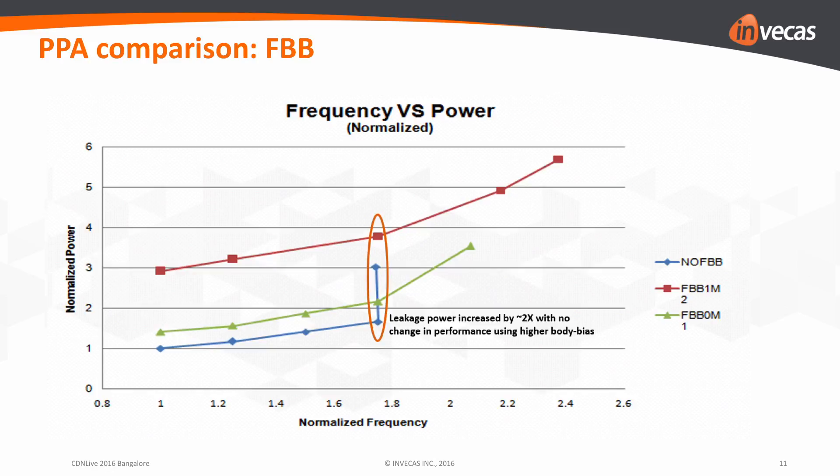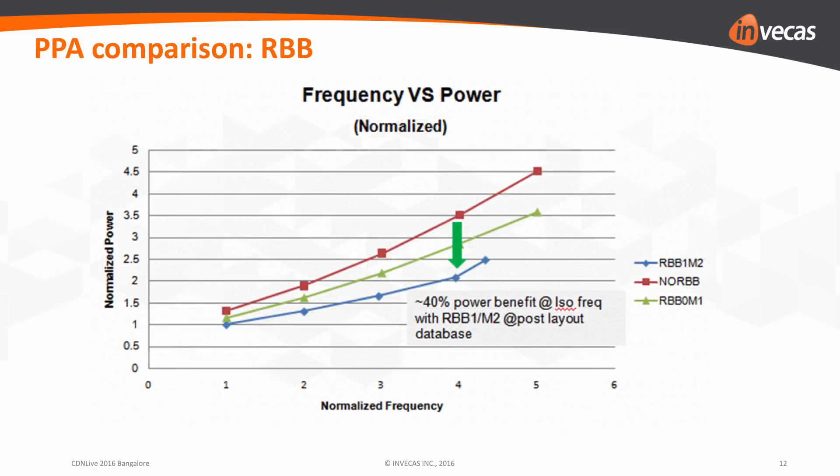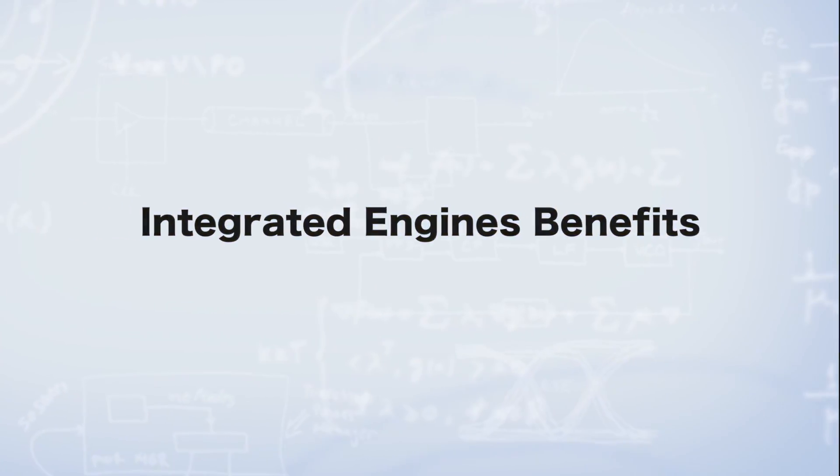With effective back-gate biasing along with multi-VT and multi-channel length, we will get much better PPA results with Global Foundries 22FDX technology. With Innovus and Tempus, life will be very easy and the complete design flow cycle will be drastically reduced — it took almost two to three days for a complete 900k instance count design.